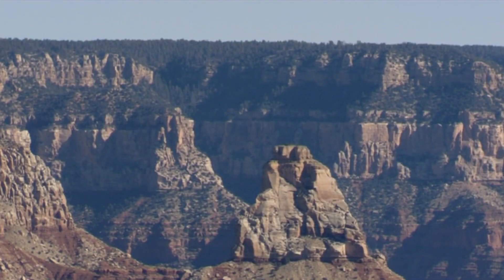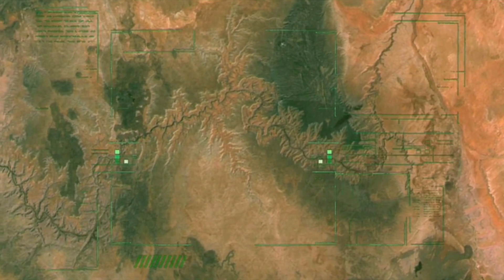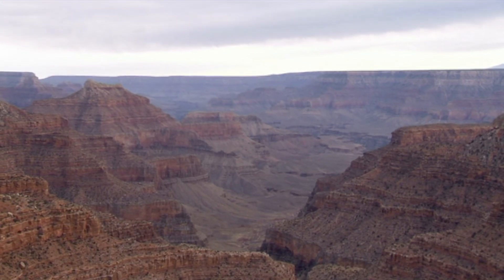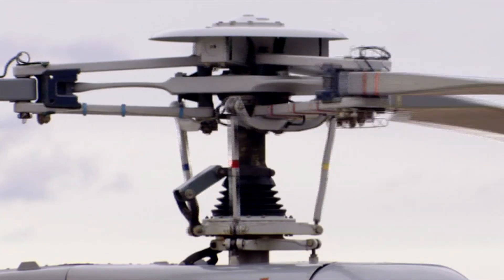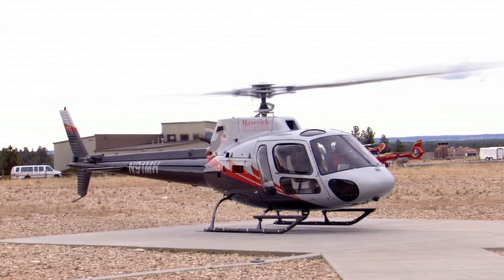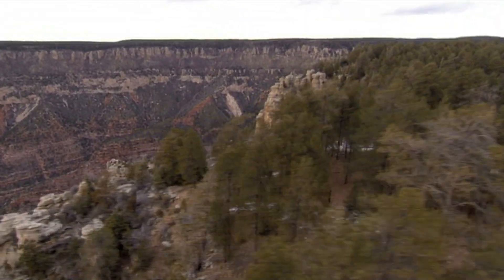Geologist Ron Blakey has been studying the canyon for over 30 years. It's just a wonderful place to come face to face with planet Earth. The Grand Canyon is 277 miles long and up to 18 miles wide. At its deepest, it stretches down for over a mile. The gorge exposes the interior of the North American continent — it's like looking through the pages of a book. Each layer tells a story about the past.